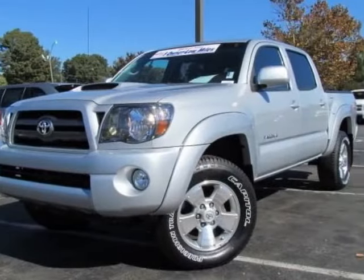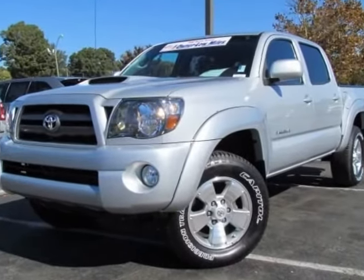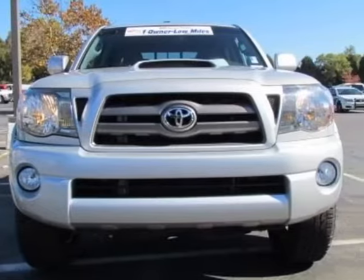Come take a look at this 2010 Toyota Tacoma. Carfax has certified this Tacoma as having one owner. This Tacoma has just under 44,500 miles.